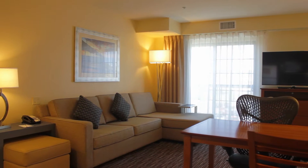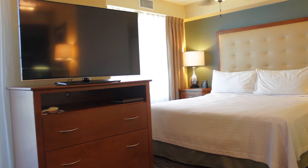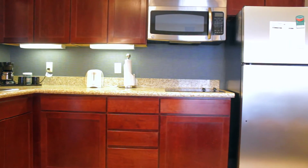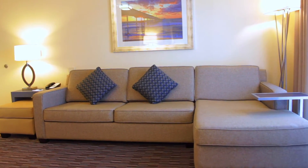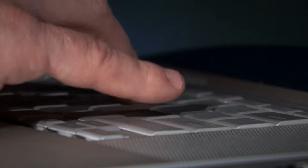Relax and refresh in a spacious one or two-bedroom suite offering a range of amenities to make you feel at home. Enjoy a home-cooked meal just the way you like it with a fully equipped kitchen. Unwind in the separate living area with your choice of premium channels on an LCD TV. Stay connected with complimentary high-speed internet access.